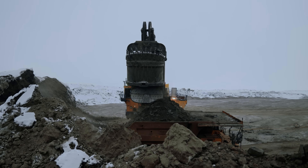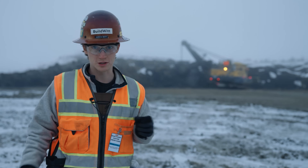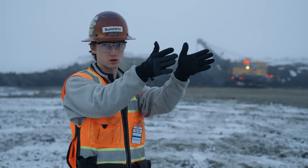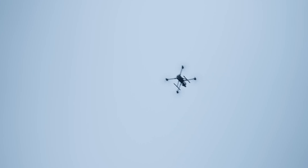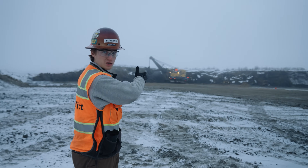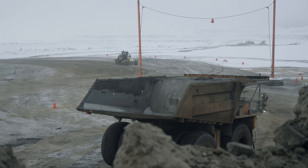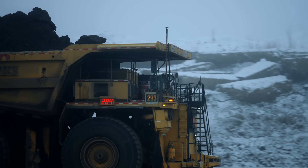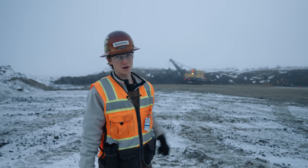Behind me is the shovel, which is run by an operator. That shovel controls where the trucks go. The operator will go to one pocket and mark on the computer where he wants the truck to be, then swing to the other side and mark the next position. As they work the face, the autonomous truck comes in and backs up exactly where the shovel wants it. Once loaded, the truck goes to the crusher fully autonomously. And here we have a truck coming in right now.